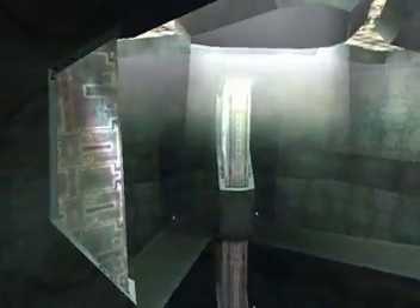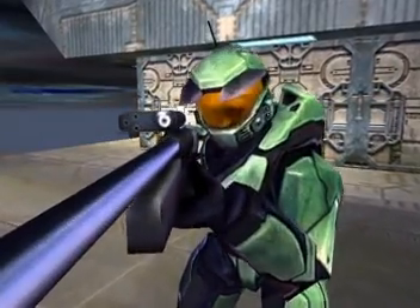Plus, the GeForce 2 GTS has support for eight textures at full speed. Not to mention cubic environment mapping.